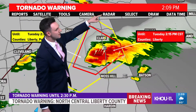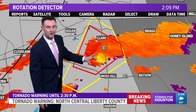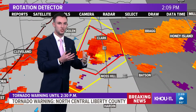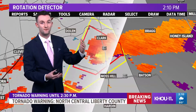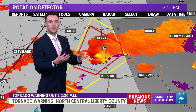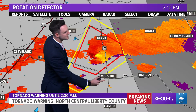It doesn't look too impressive when we look at the reflectivity, so we've got to switch over to the rotation detector. Those brighter colors against darker colors — notice the darker gray in there. That indicates where wind speeds go to almost zero. We call this a speed shear event: winds moving quickly in one direction and almost stationary in the other. But when we're this far from the radar site, we're looking several thousand feet up into the storm, not at the surface.